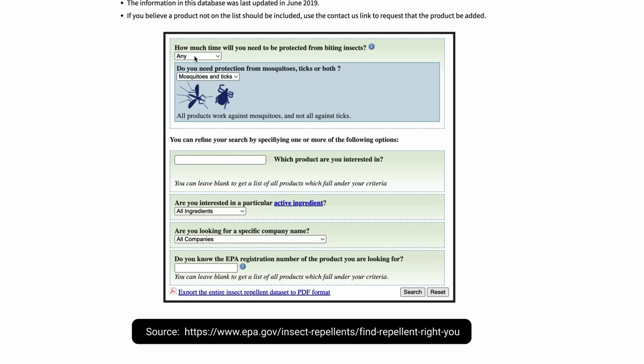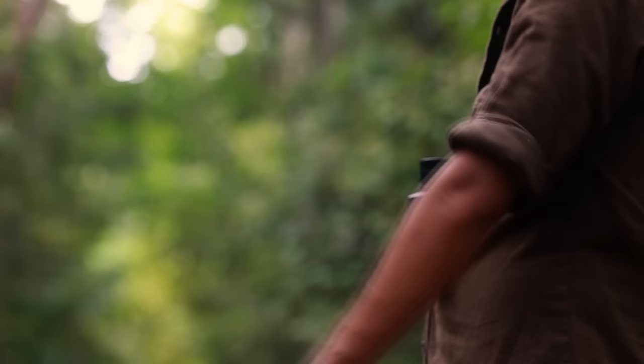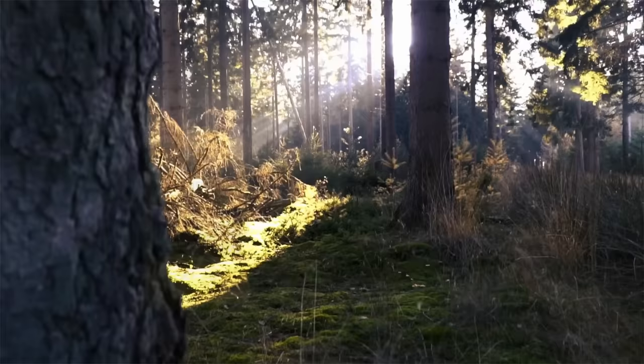The EPA website can be used to find products that have been evaluated to safely and effectively repel ticks. Carefully read the product's label to ensure it is effective at protecting against ticks, not just mosquitoes, and how long protection time should last. If you're spending a long time outdoors in tick habitat, you may need to reapply. Apply repellent as directed by the product's label.